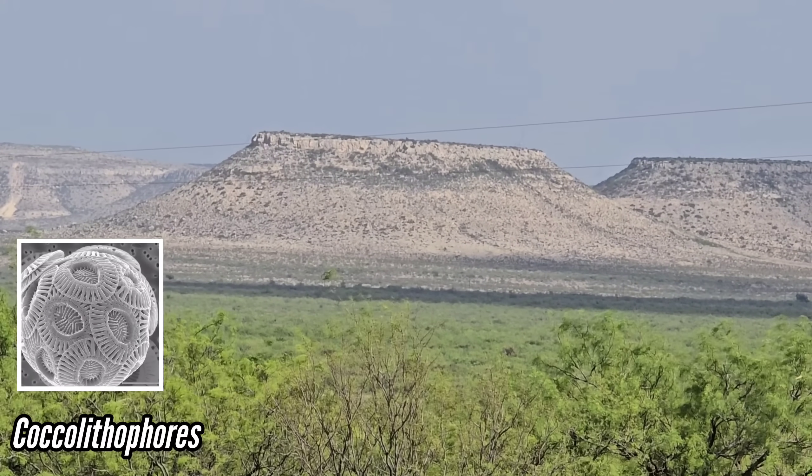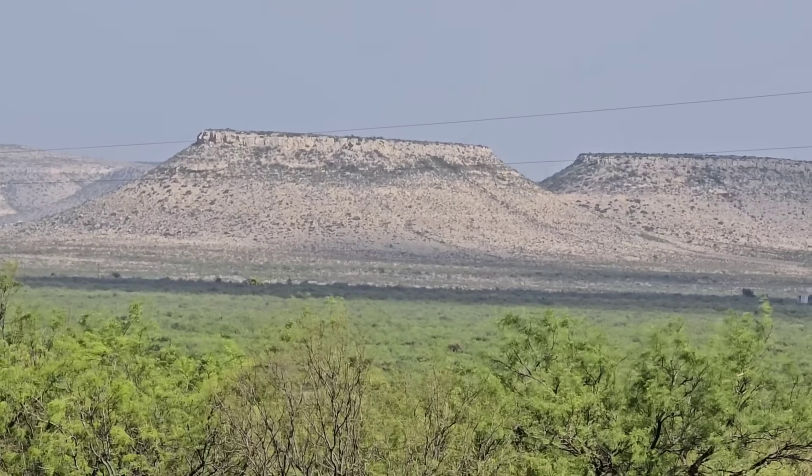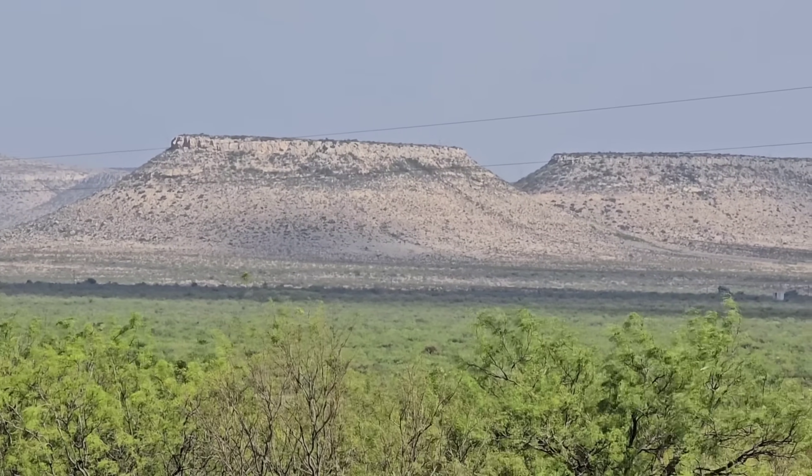Look at all that limestone — all the Cretaceous coccolithophores and foraminifera, building their little single-celled shells out of calcium carbonate and slowly accumulating in a calcareous ooze at the bottom of a Cretaceous ocean.